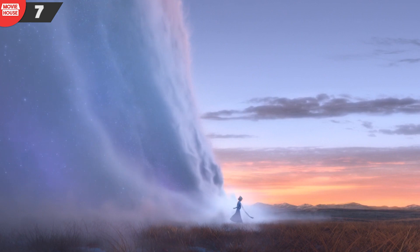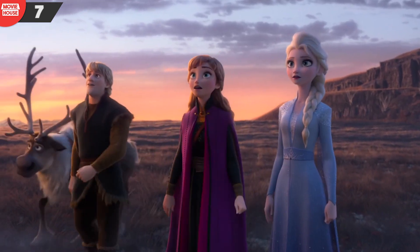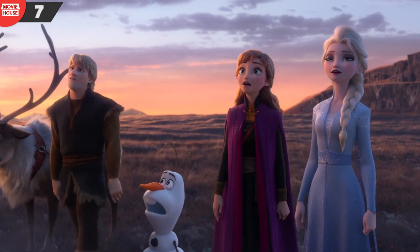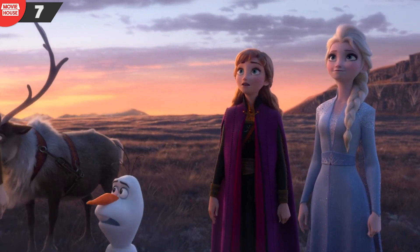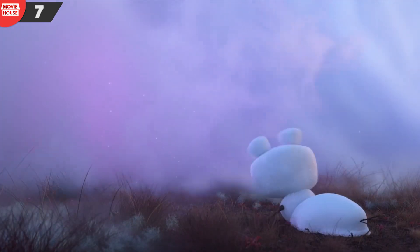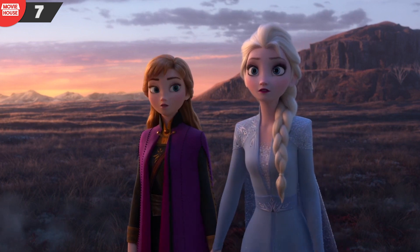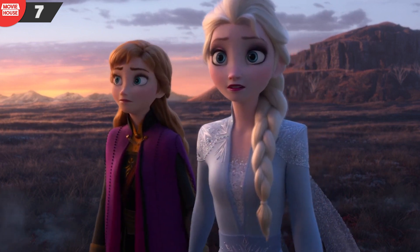Mistake 7: That giant wall of mist is indeed eerie and quite captivating. Notice how the group, upon reaching it, are all lined up in a row. When Olaf and Kristoff are denied access, notice how close they are to Anna and Elsa. But in the following wide-angle shot, after Elsa is given access, Olaf and Kristoff somehow disappear from the frame.